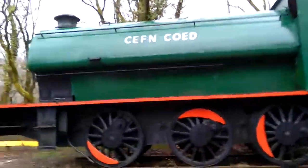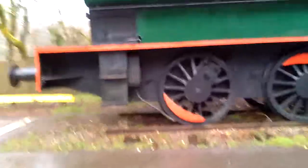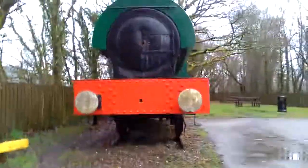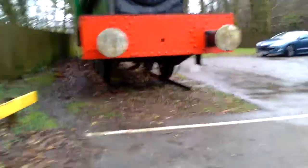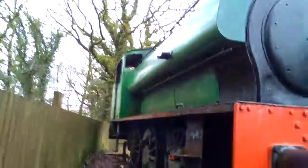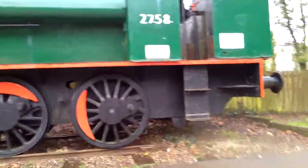Hello everyone, and today we're at Kempy Trollery Grinant. There's this steam engine here - it's a very steam engine - and you have to enter number two seven five eight.